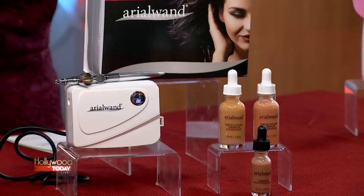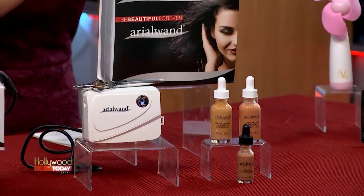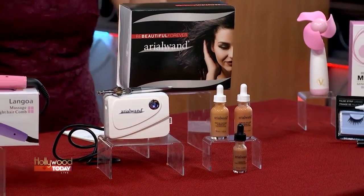And now we are going to get y'all ready to go. This is the Ariel Wand Airbrush Makeup Kit. Flawless — let's just call it flawless. We all know, because we're gifted and blessed in this business, to have people airbrush our face like a good paint job, honey.